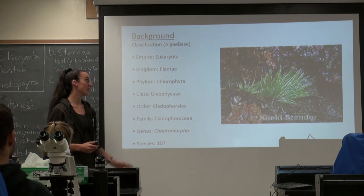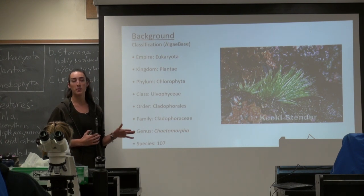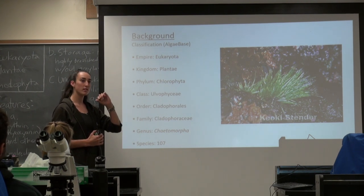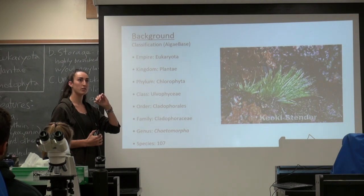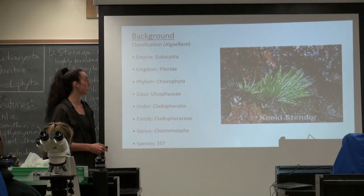And then the genus, of course, is Ketomorpha. According to Algaebase there are 107 different species, but they also had some repeat species on there, so I'm not sure if people just rediscovered them or restated them and they just had some duplicates — I just counted 107 of them.